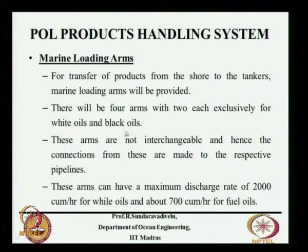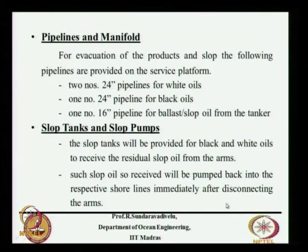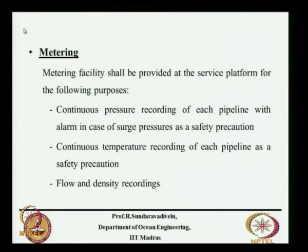Pipelines carrying white oil cannot carry black oil because of pressure differences and contamination risk. Each loading arm is connected to each pipeline. The discharge rate can be 2000 cubic meters per hour for white oil and 700 cubic meters per hour for fuel oil — fuel oil has higher density and viscosity so the rate is much less. There will be a pipeline manifold for control. Slop tanks collect residual oil; once you stop pumping, some oil remains in the pipeline and slop tanks and slop pumps are required to remove it.